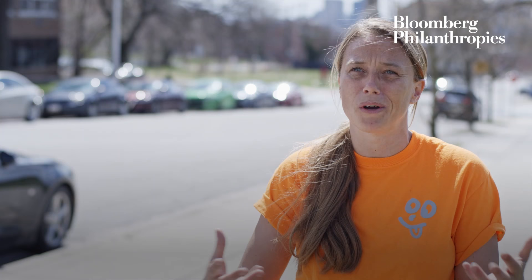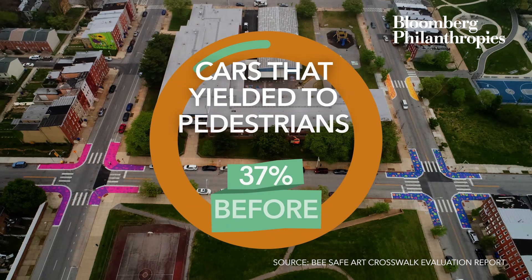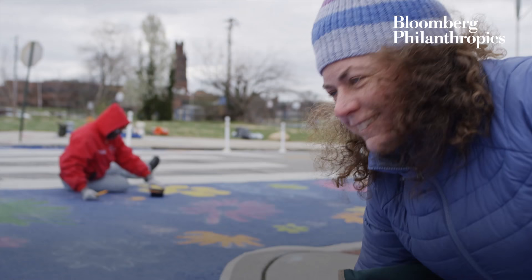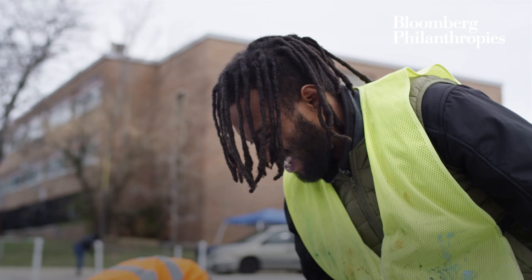This is an important first step in proving and showing how this is actually helpful and useful for pedestrian safety. Bloomberg Philanthropies has been a great partner for the city of Baltimore — it's that kind of partnership that we need in our communities.